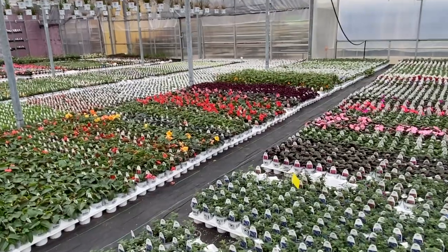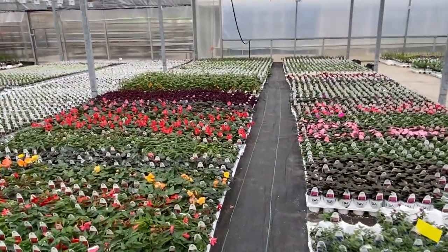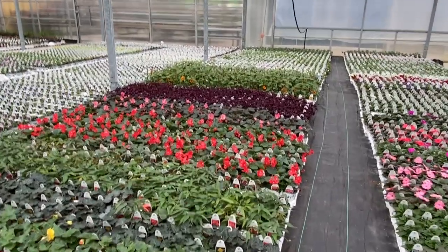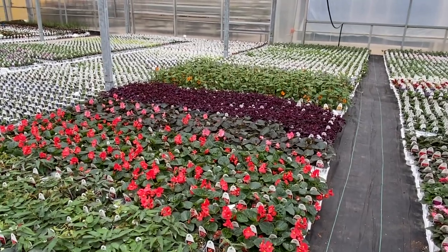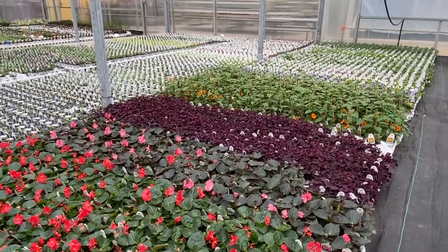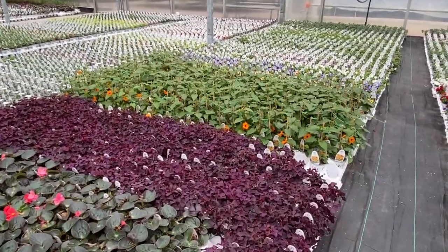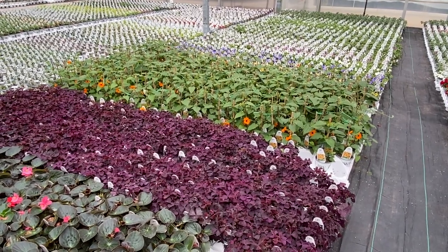This area here has what looks like some Sun Patience and some Begonias — those are the splashes of color you're seeing. The red there is the Surefire Red Begonia, and just behind it is the Surefire Pink. And that splash of burgundy, or plum, that you're seeing is the Oxalis Charmed Wine.